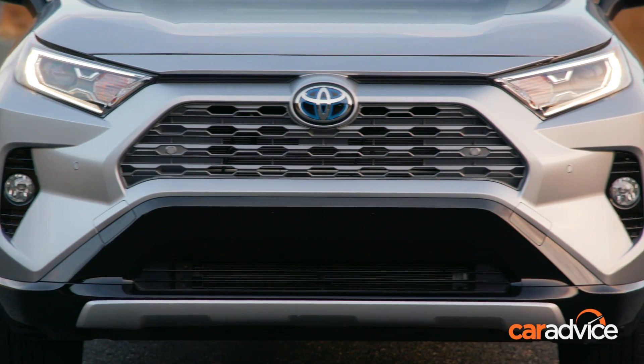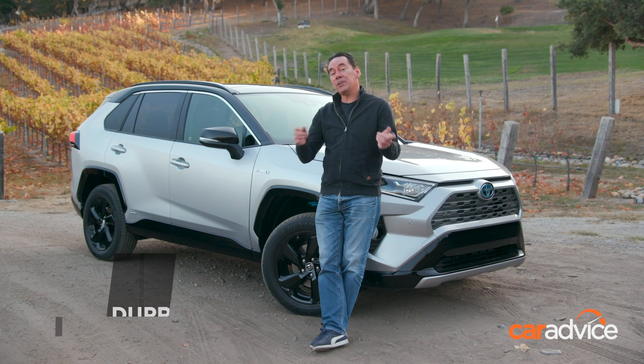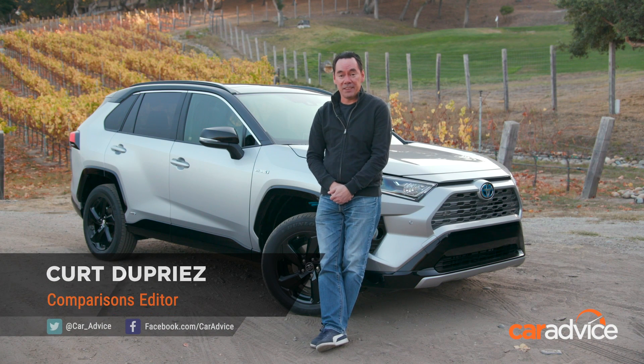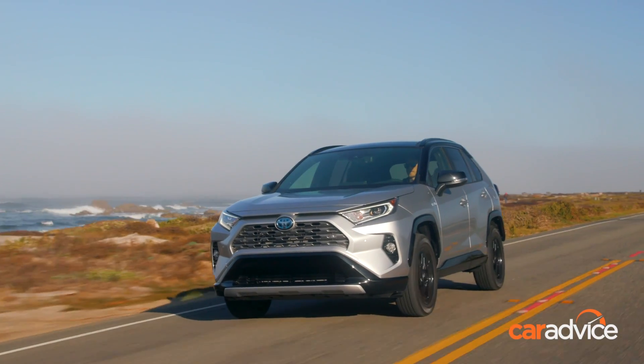Toyota's recreational active vehicle, four-wheel drive — never heard of it? Well, you and I know it as RAV4, and this year it's celebrating its 25th birthday. To celebrate, there's an all-new version, and it's arriving in Australia in April next year. Excited? Me too. Let's check it out.